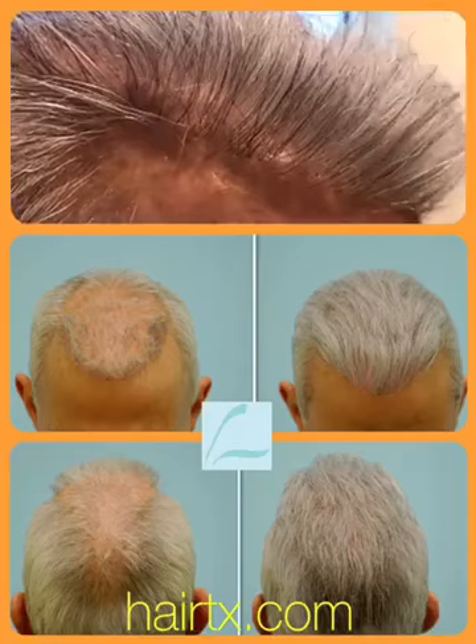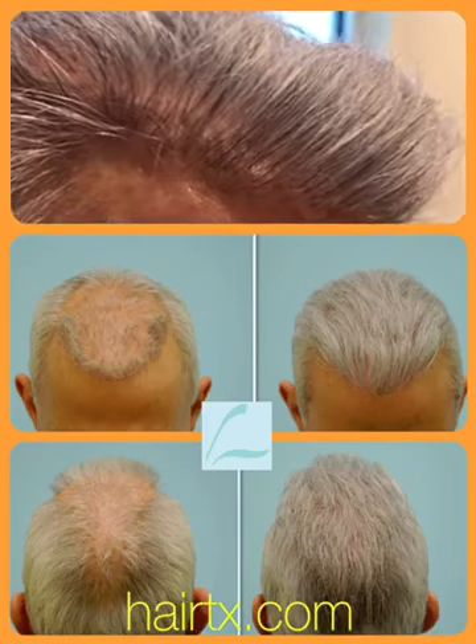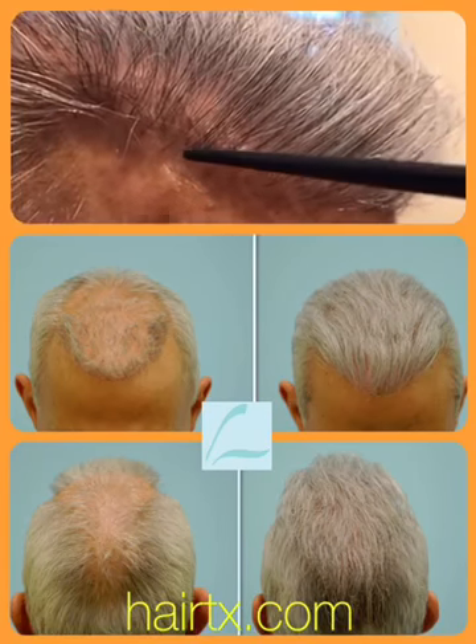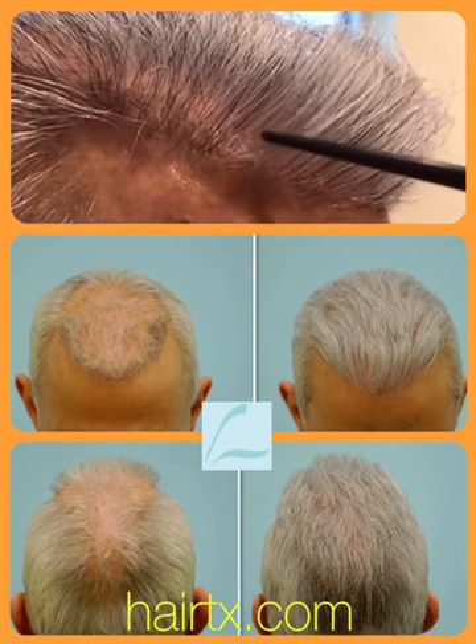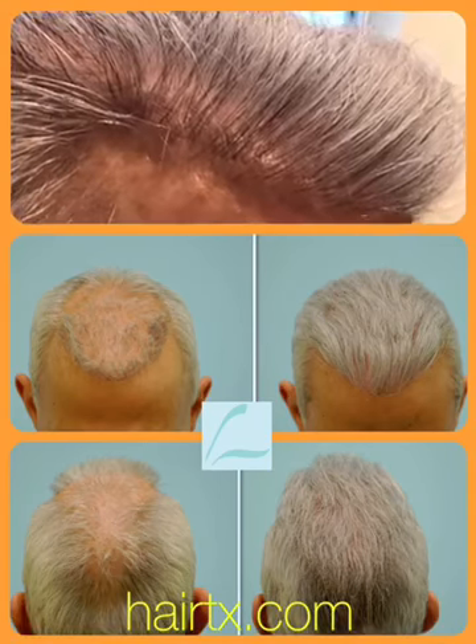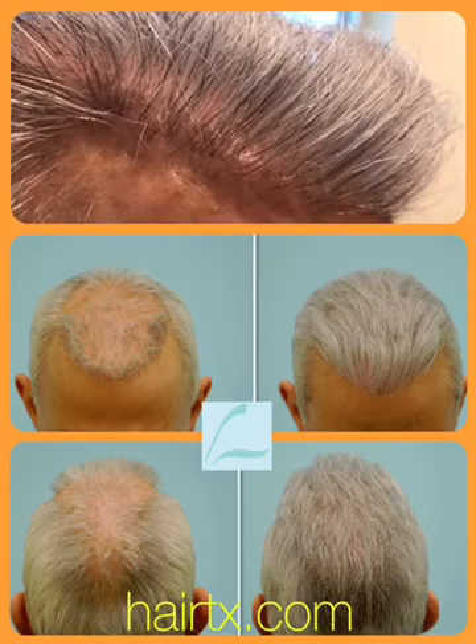There are a few times in life you're really proud of a result, and this is one of those times. This is a gentleman that had old plugs — gunshot plugs. You can still see the pitting if you're really close up here, but he had a horseshoe pattern that he was told no one could fix.